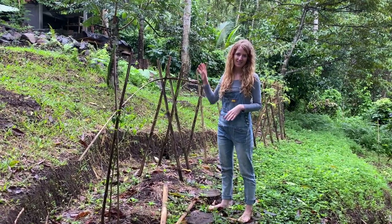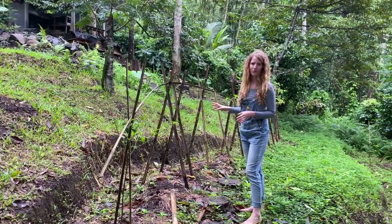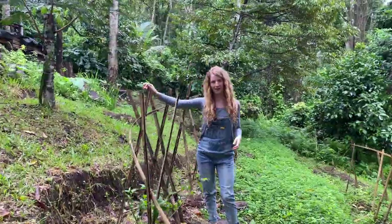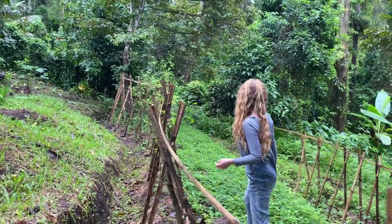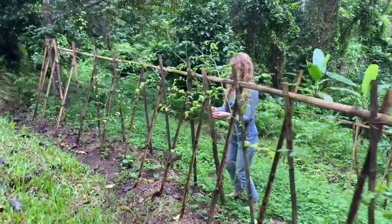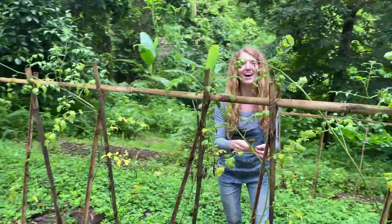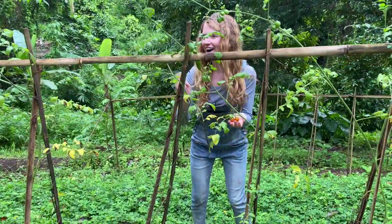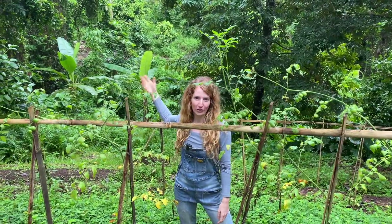Initially we had set up our tomato trellises over here, but it's not doing so well. We're learning that bamboo isn't a long-term solution because with the rainy season arriving it slowly starts to deteriorate. Although we are getting some beautiful cherry tomatoes growing, we decided to build a more long-term solution on the other side of the land, which I'll show you in a bit.